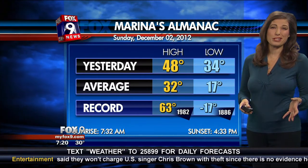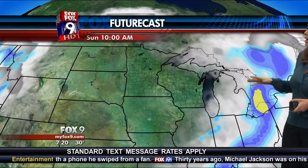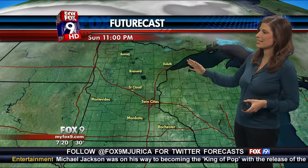Yesterday we topped out at 48 — it was a dismal gray day, but it was pretty warm. Average for this time of year is about 32 degrees, and we're actually not going to get back to average for quite some time, which is good. Let's put our future cast in motion. We can see that, other than the fog, by about 10 a.m. this morning we clear things out very nicely. We've got plenty of sunshine throughout the day today.